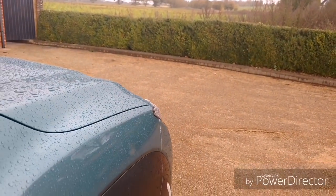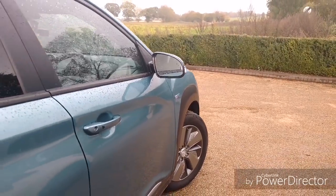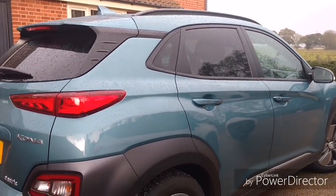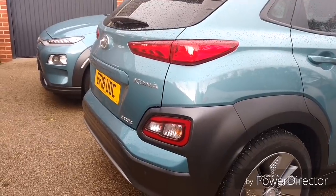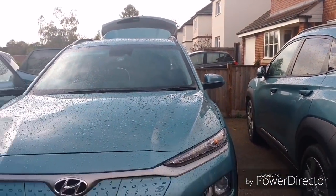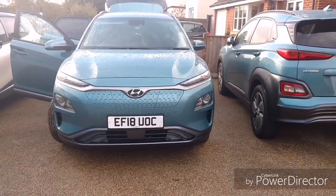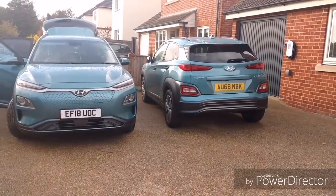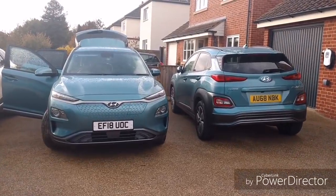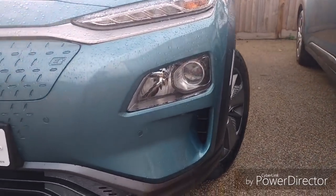Initially I loved the 39 kilowatt hour Kona — the driving is exceptional, it handles even better than the 64 kilowatt hour. But based on my charging experiences and concerns, I now wonder if the 39 kilowatt hour battery is more fragile, hence the battery management system activates more. With issues charging from cold and not being able to add a splash-and-dash as successfully, I'm now absolutely convinced I made the right decision: the 64 kilowatt hour version is the car to have. The 39 kilowatt hour is great to drive but slower charging with less range — I'd probably buy the Ioniq instead.